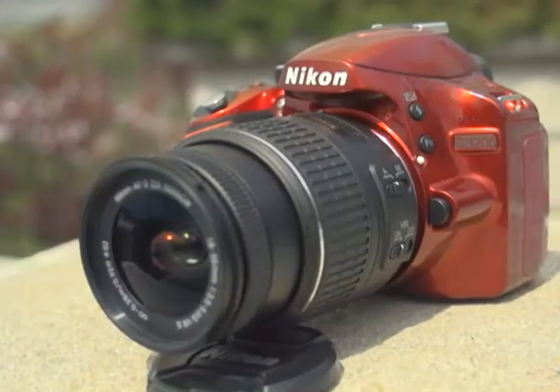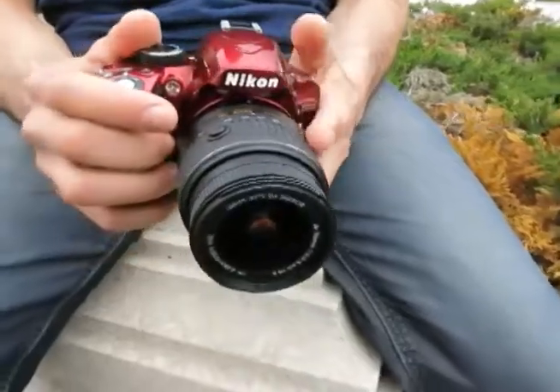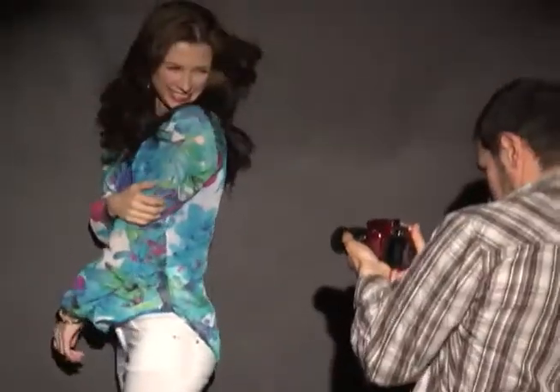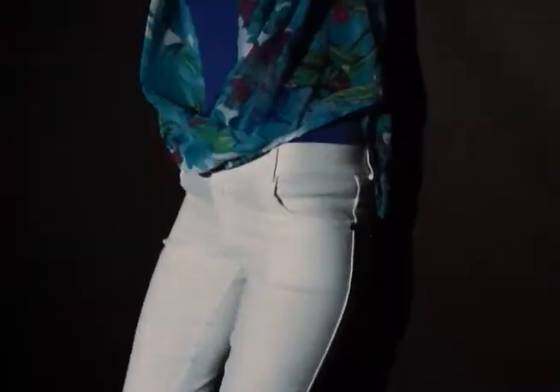As a Promo Producer, you need a camera that can do almost anything. And this camera does it. It works extremely well in low light situations, which is a key selling point with this camera. We've actually shot a few of our recent promos with the Nikon D3200. I absolutely love it.